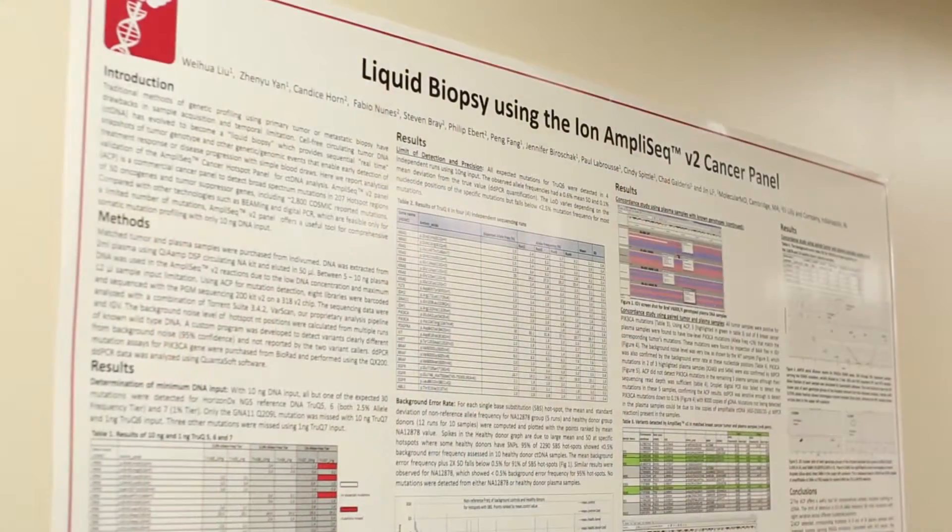In many patients and in many cancer types, we are unable to access tissue because of a variety of reasons, including the fact that it's impossible to biopsy or there is never surgery involved. In cases where we never have access to tissue, the only other strategy we have is a liquid biopsy.